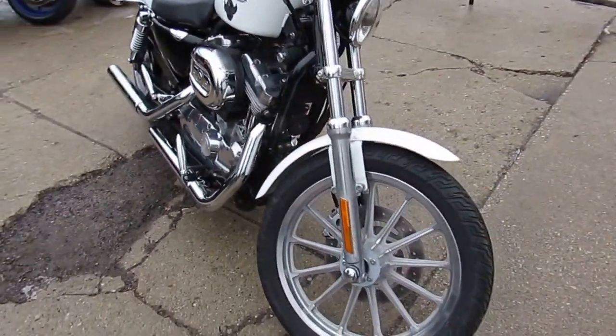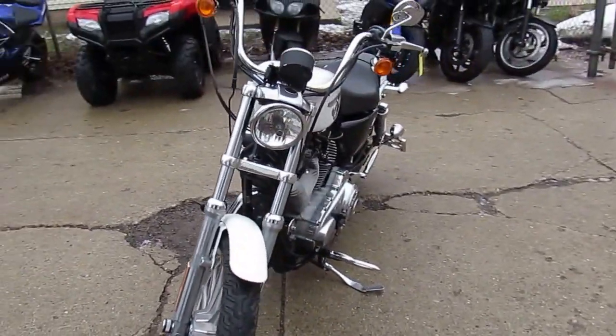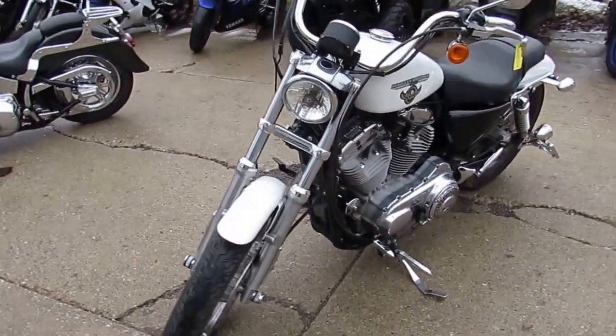Give us a call, visit the website. Remember, we've got guaranteed financing for everyone here at Approval Power Sports. Don't miss out — give us a call today and you can ride today.